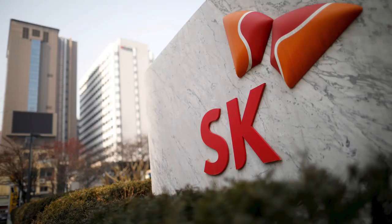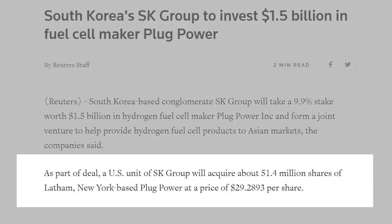Plug Power announced on January 6th that they would be forming a joint venture with one of South Korea's biggest oil refineries, SK Group. As a part of this joint venture, SK Group bought 51.4 million shares of Plug Power at a price of $29 a share, which represents roughly a $1.5 billion investment into Plug Power. The deal is set to close sometime in the first quarter of 2021, so it's not officially completed yet. But this partnership signals a bright future for Plug Power stock in South Korea.